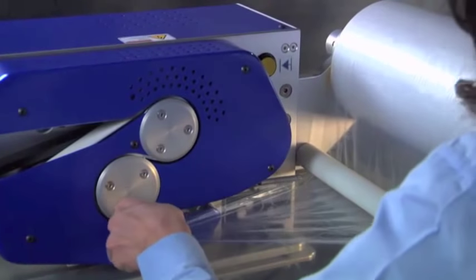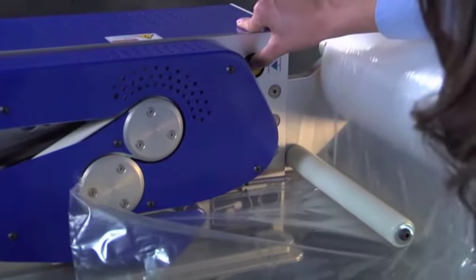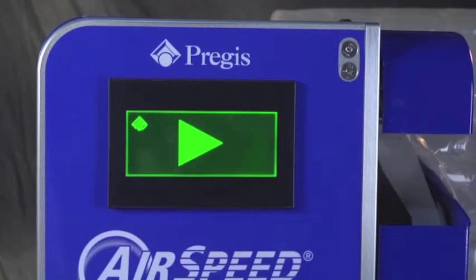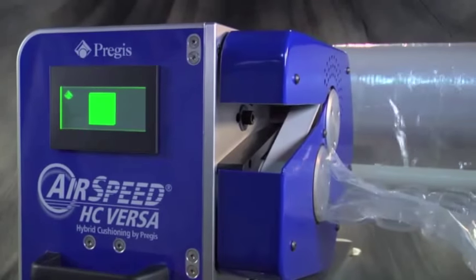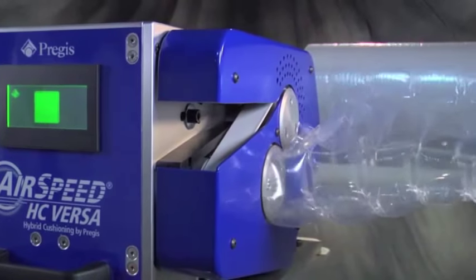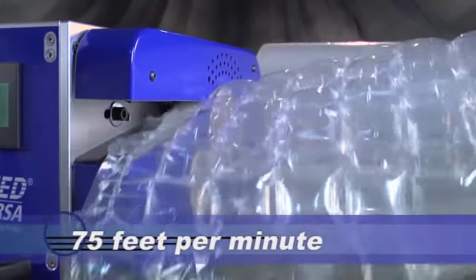Insert the air tube. Jog the film into position. Hit start on the touch screen, or start production using the foot pedal. And you're ready to start producing pillows at varying thicknesses up to 75 feet per minute.